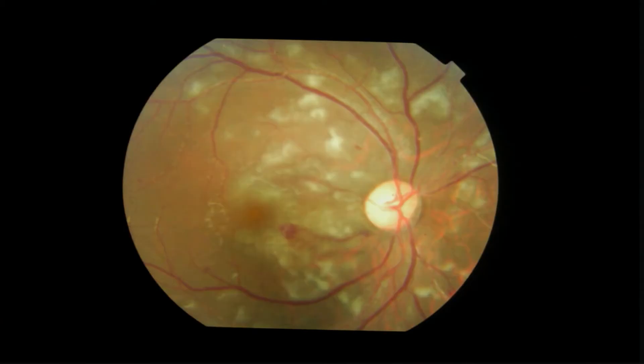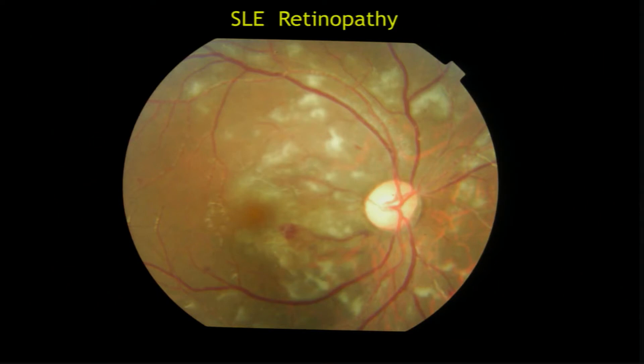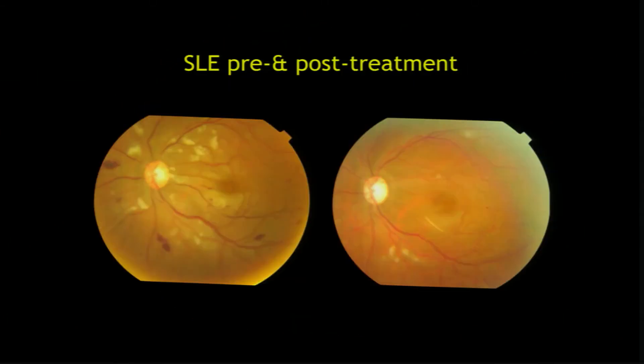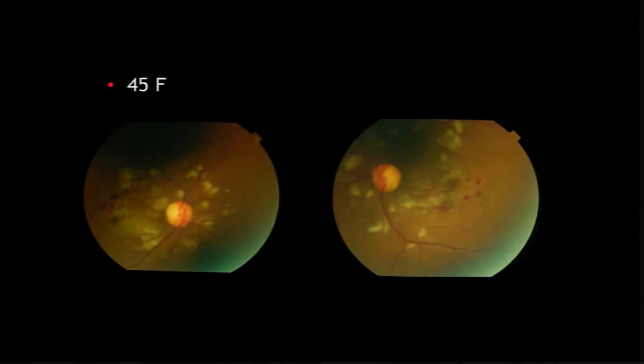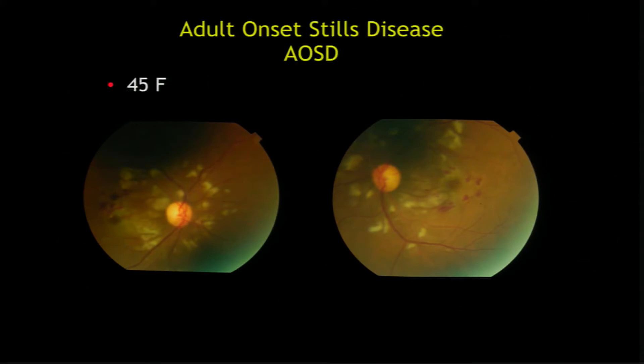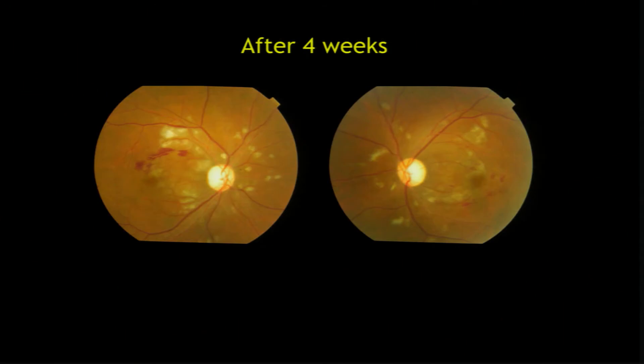Now coming to retinitis — SLE is very typical: a young lady or middle-aged lady presenting with this pattern, responding to steroids. But look for new vessels in the periphery, as they can very often be occult. Again, a disease related to SLE called adult-onset Still's disease also responds very well to steroids.